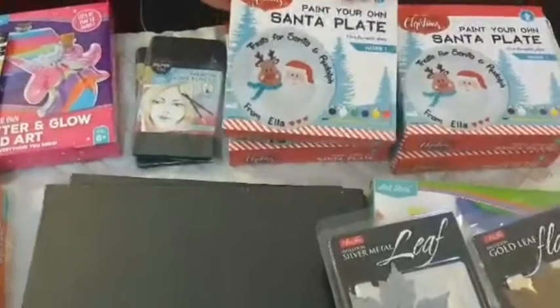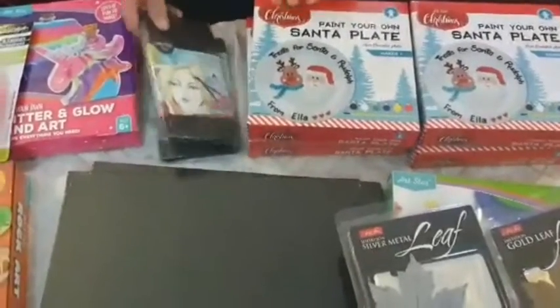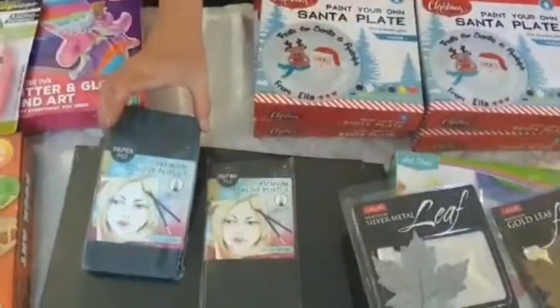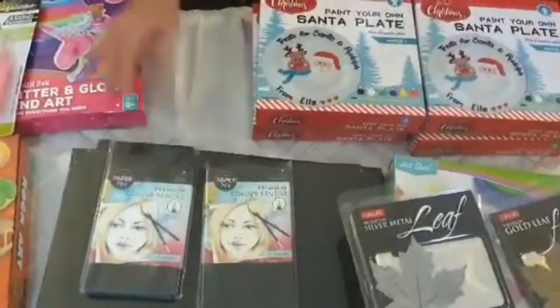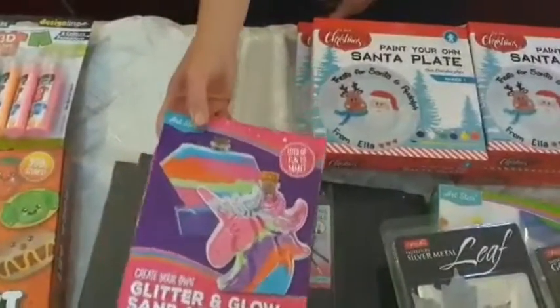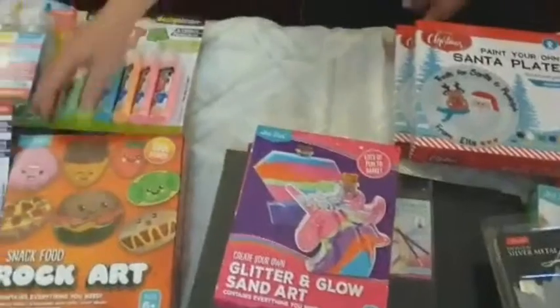These Santa plates — we got four of them for the kids to do their Christmas plates, and they were only $2.99. We have two lots of pencils here; now these are normally $20 and we got them for $5 on clearance. We also have some more glitter sand that cost $2.99.